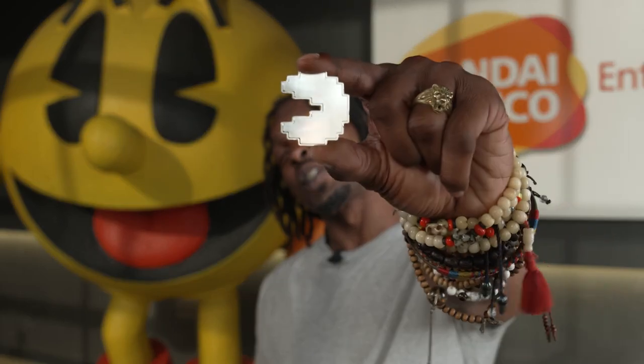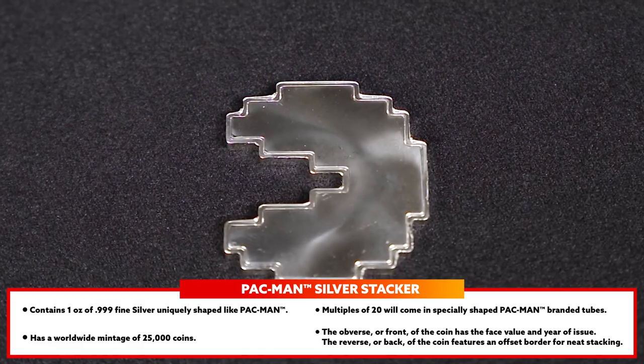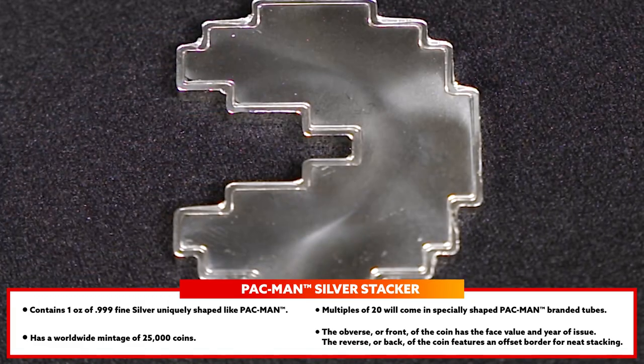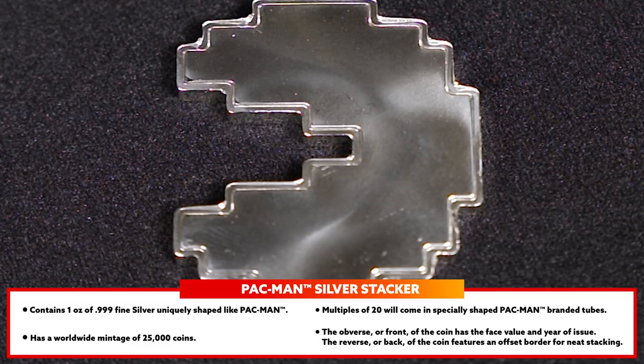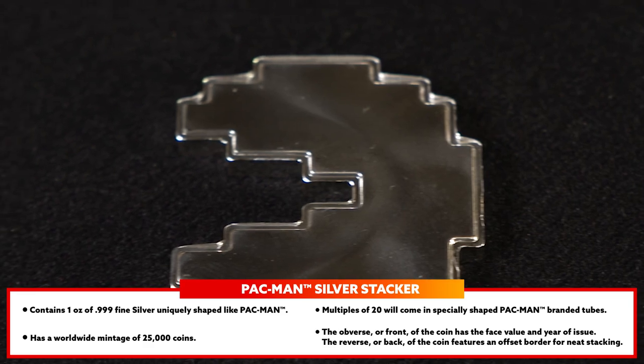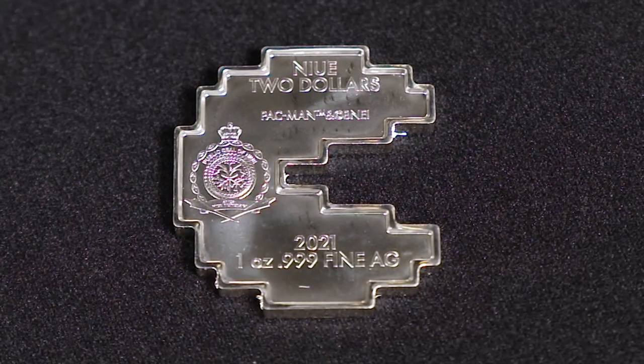The first collectible I'd like to talk about is the Pac-Man Silver Stacker. It contains one ounce of fine silver shaped like Pac-Man. There have been 25,000 coins made just like this one worldwide. If you buy 20 of these, Atmex will include a Pac-Man branded tube for storage. The front of the coin has the face value and year of issue, and the back of the coin includes an offset border for easy stacking.